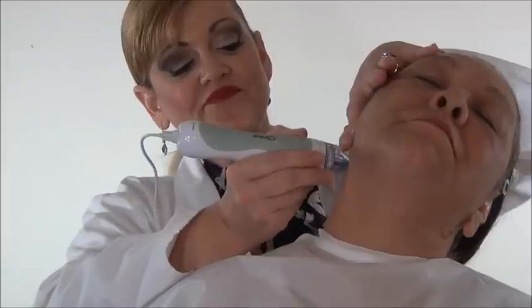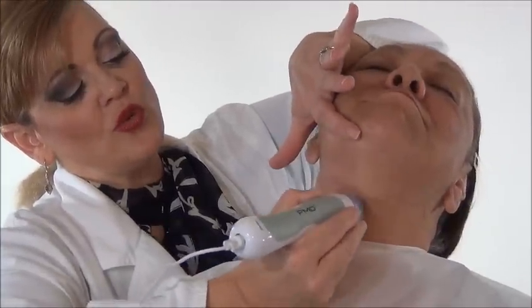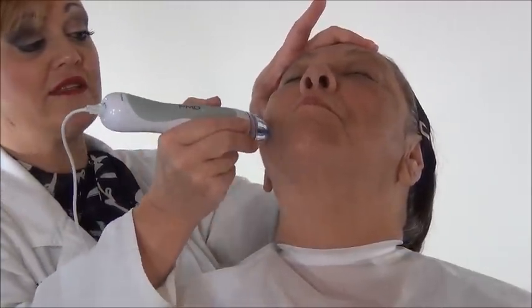Now we're going to be using one of my favorite tools — it's called the PMD, the Personal Microdermabrasion System. I absolutely love this machine. Not only is it inexpensive, but it also works. First, we're going to start with the neck. You want to make sure that you hold the skin taut and you want to go up the skin — make sure you do not press down. You let it guide itself. Now we're going to hold the skin taut and go up the face. If this machine is done right, you can have miraculous results.